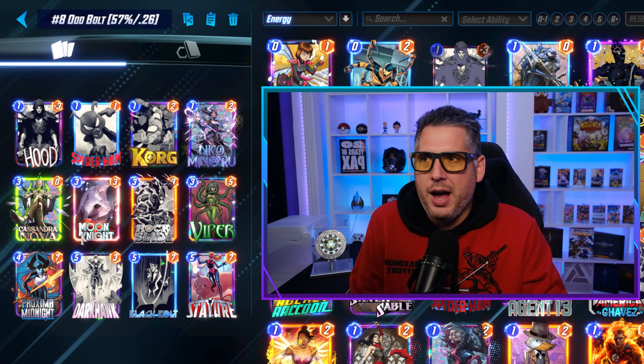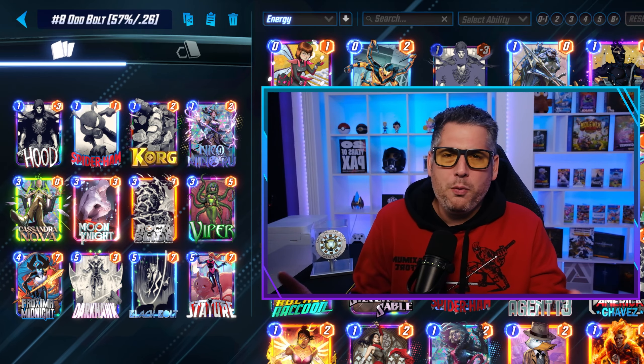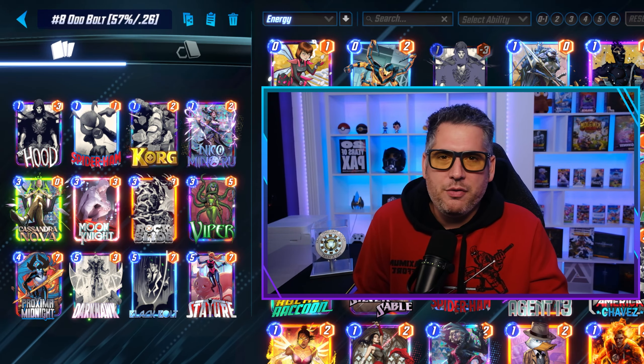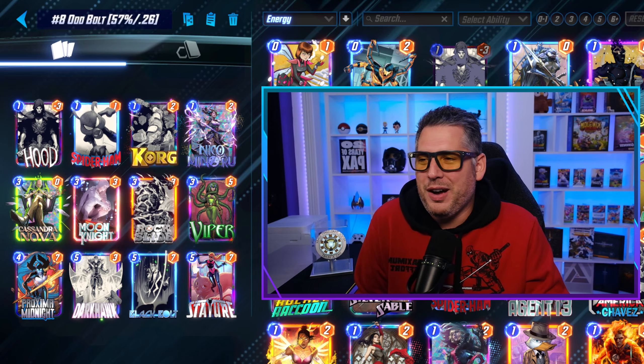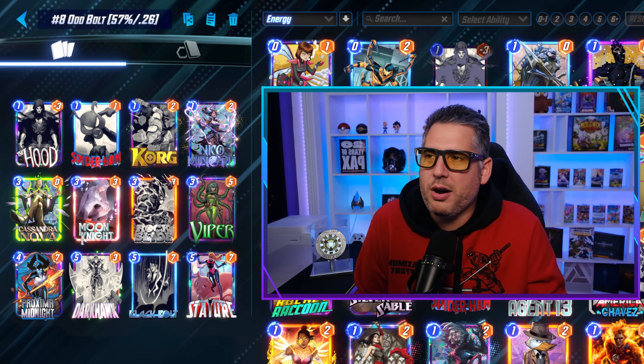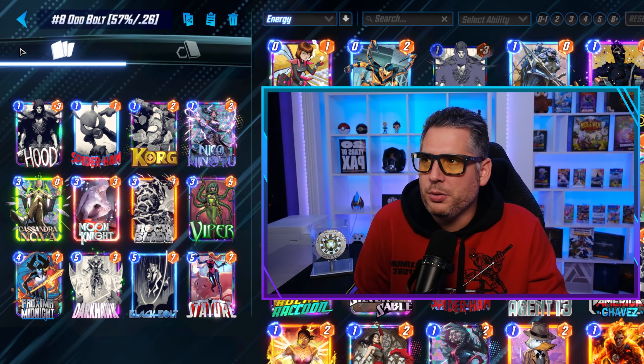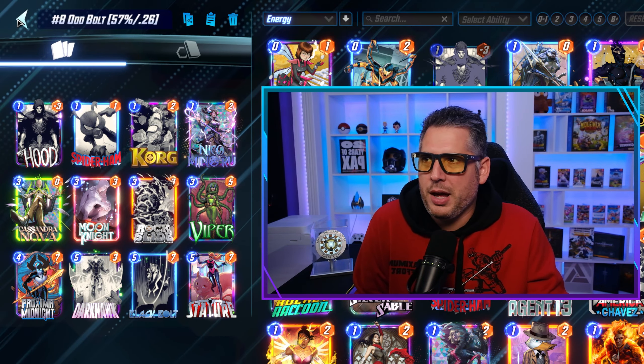It's a 57% win rate with a relatively modest cube rate at 0.26. Overall, an interesting deck and one that I've been having fun playing. Black Bolt's still good — I'd like to see it as a 5-8 if I could, but ultimately it's a really good deck that also has Darkhawk as a closer. A number of different packages are being mixed in here to make Oddbolt a pretty reliable list.